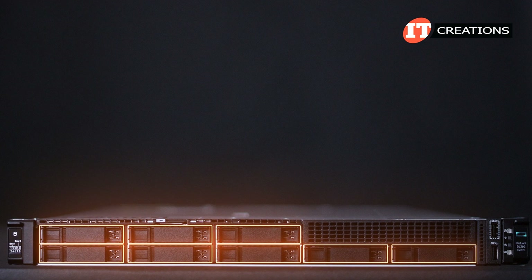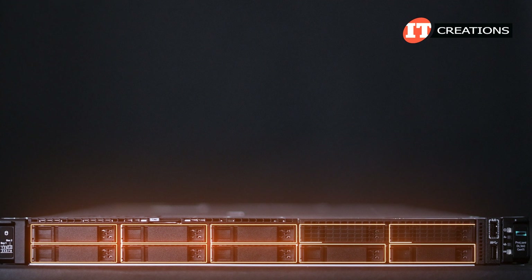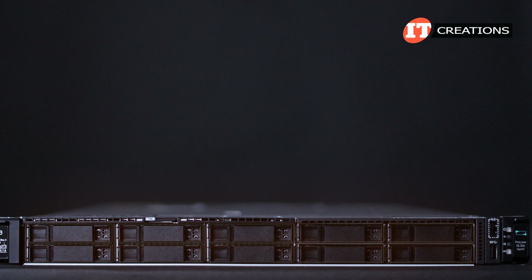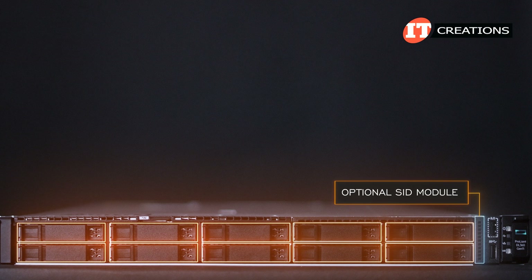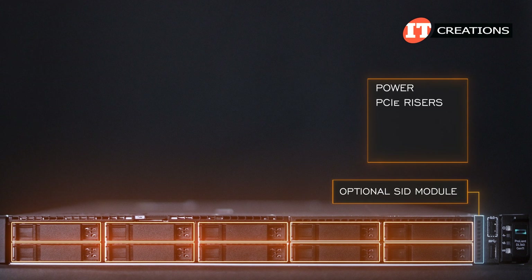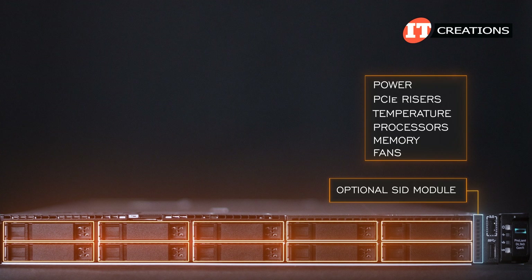A small panel on the left can support the optional System Insight display module, or SID module. On a 2.5-inch bay chassis, that media panel with the optional optical device, USB, and iLO ports can be replaced with an optional 2-drive bay cage, bringing that 8-bay chassis up to 10 2.5-inch drives total. The System Insight display panel provides additional information for troubleshooting without removing the cover panel, offering information on power, PCI risers, temperature, processors, memory, and fans, but is only available in a 2.5-inch chassis configuration.